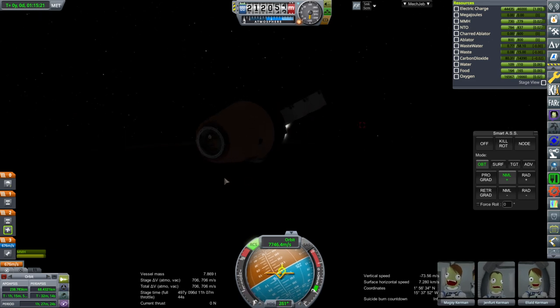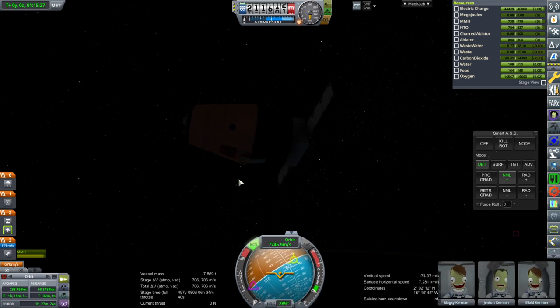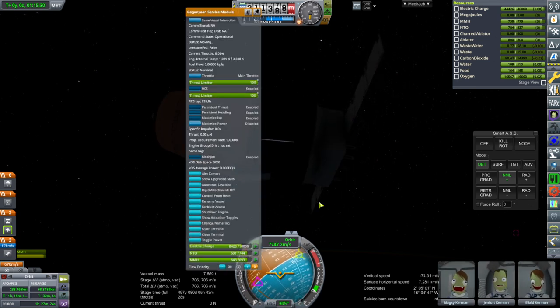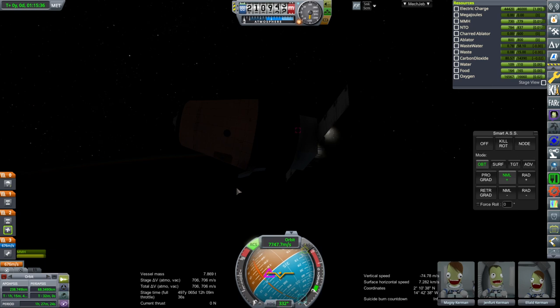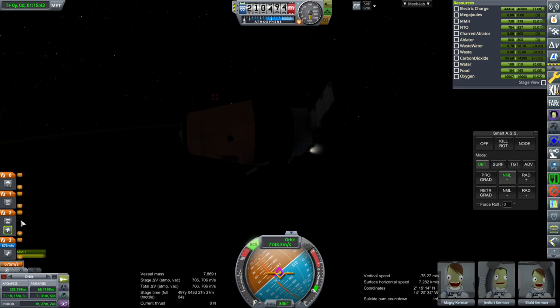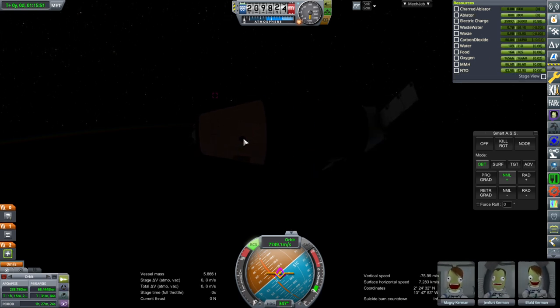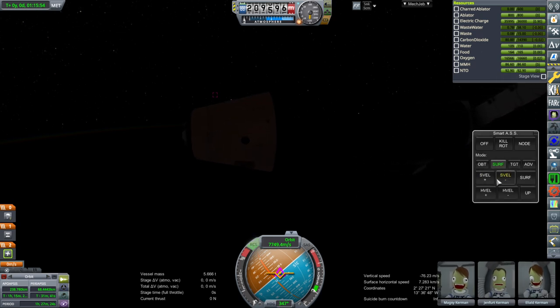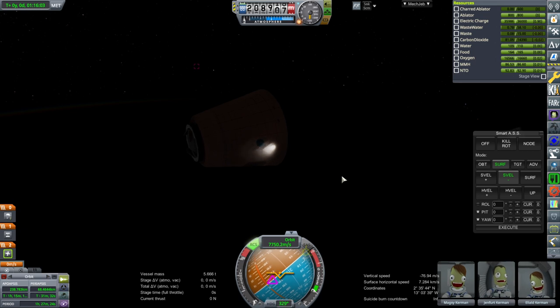We are going to decouple the service module now. We're going to release the umbilical and separate off to the side so it doesn't get in our way. Thruster firing has died down — separation, off it goes. Our RCS should be active now on the capsule. We will assess its re-entry, which I have not done with this yet. I don't know how it's going to go — we've got a heat shield, a bladder, and RCS.